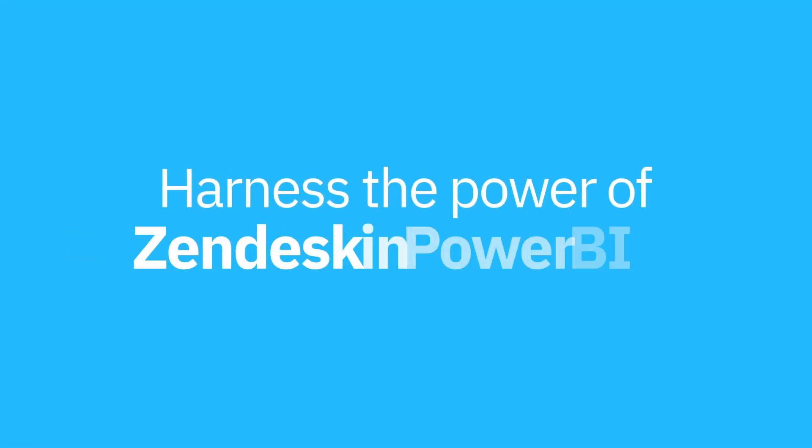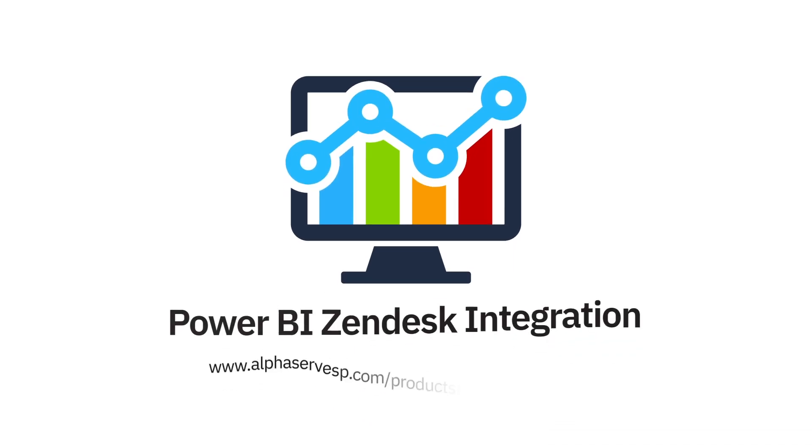Harness the power of Zendesk in Power BI. Visit us online to learn more and try it for free now.